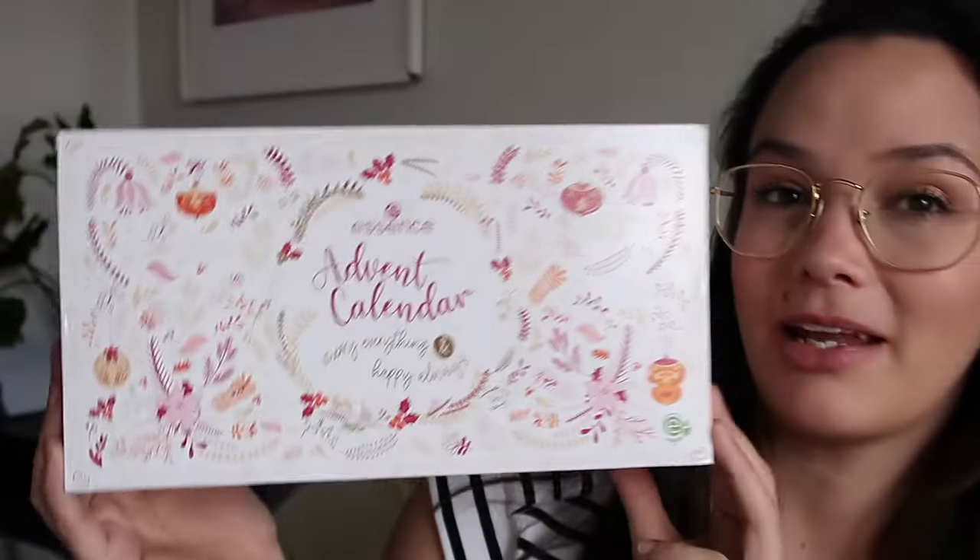Oh my gosh, it's been forever since I sat down and filmed something. Please excuse the reflection on my glasses — I'm just hanging in front of a window. I'm so blind that the camera is just arm's length away and I can't see the viewfinder. I have something exciting — I'm going to be opening the Essence advent calendar. I'll put the price on the screen.